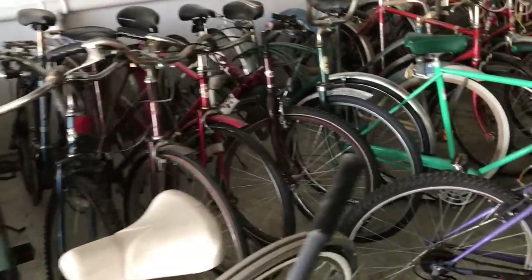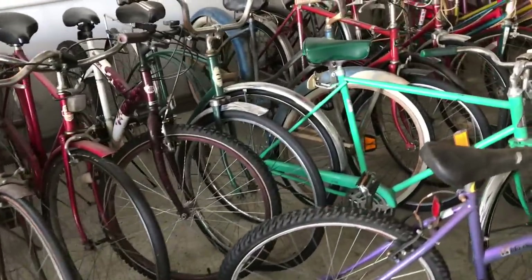And remember, if you get a Huffy Nelluso, pay attention to the welding on that seat tube. And also, check out the coaster brake before you roll it out of the store to make sure you get a good one.